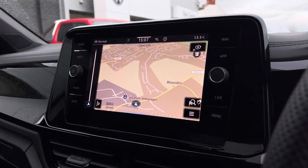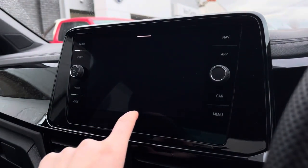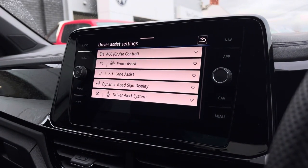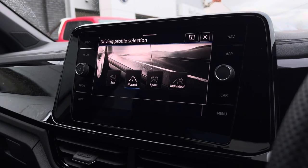We have satellite navigation which can be displayed on your active information screen. Driver assistance features include adaptive cruise control, front assist, lane assist, dynamic road sign display, and a driver alert system.